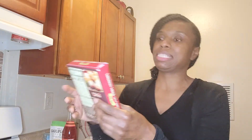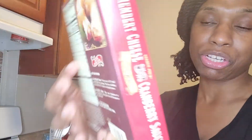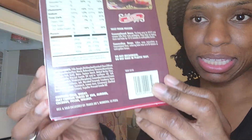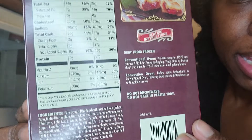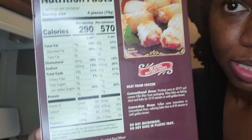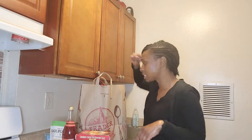Then I got these cranberry sauce phyllo bites with cranberry and cheese. I'm going to turn it around so you can see the ingredients and the nutrition facts. Let's move on — I've got to put those in the freezer but I'll do it when we're done because we're almost done.